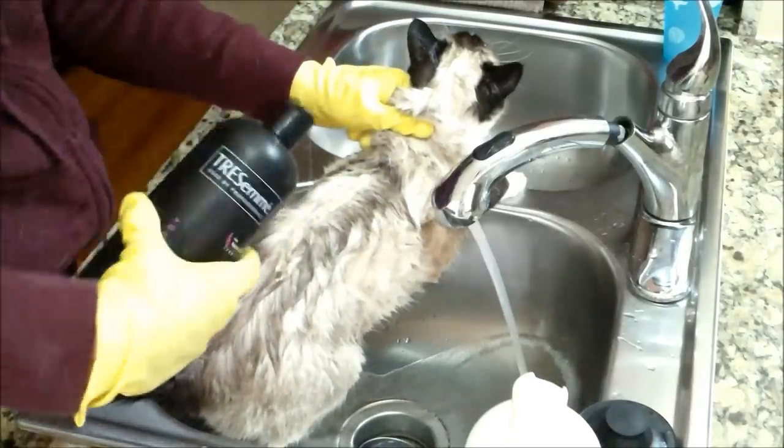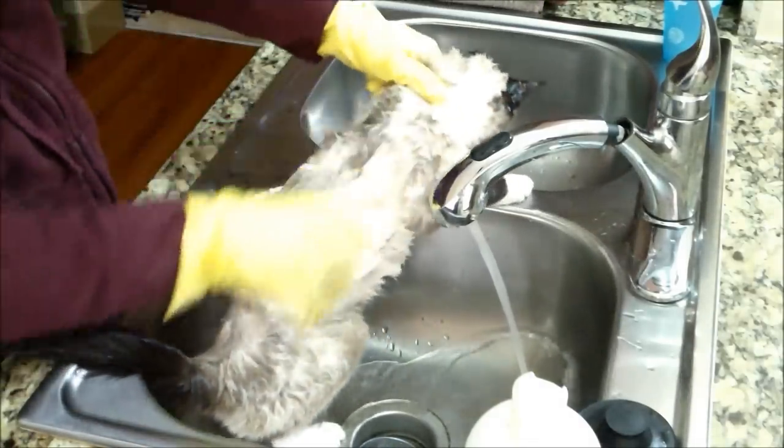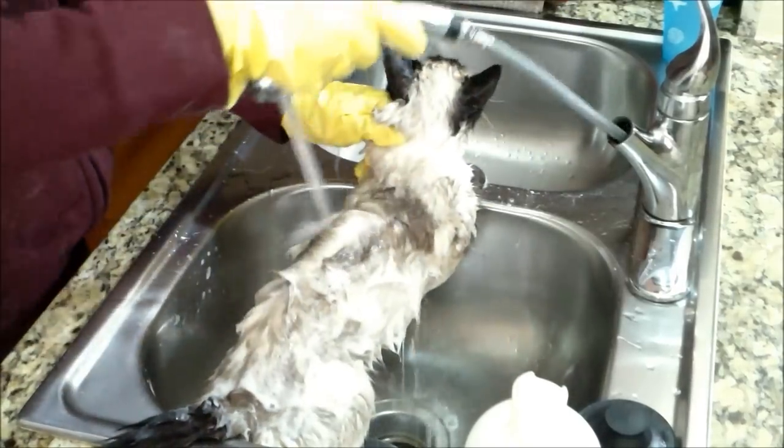Then apply the shampoo. Make sure to get Kitty good and lathered up. It's almost over, Kitty. And then it's time for the hosing off.